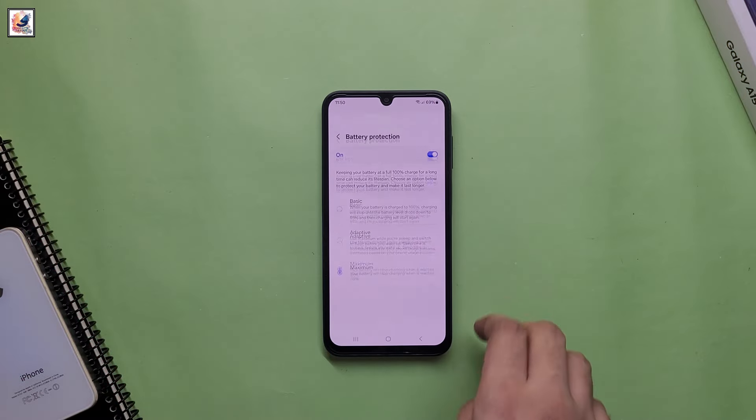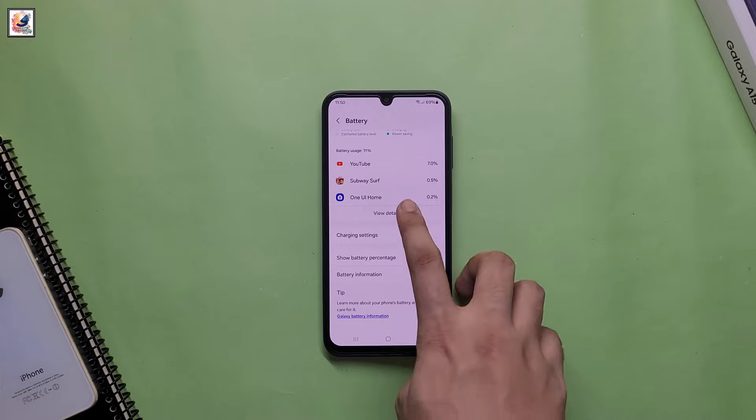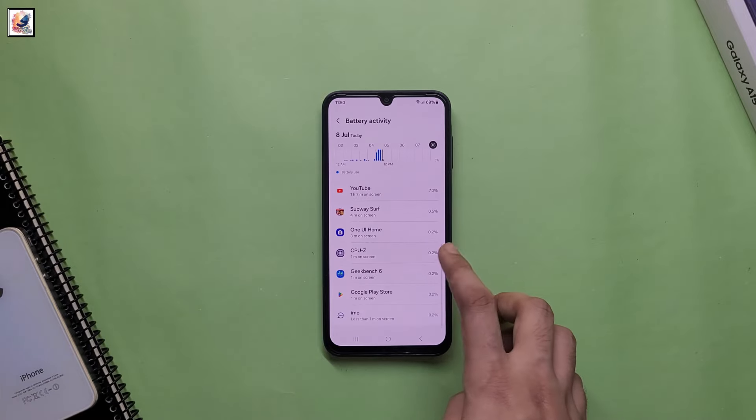The Galaxy A06 will have a 5,000mAh battery with support for 15W or 25W wired charging.